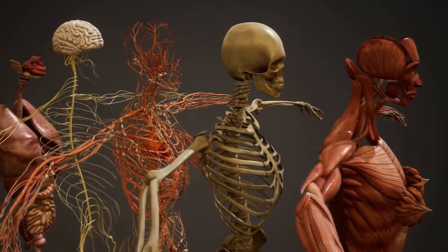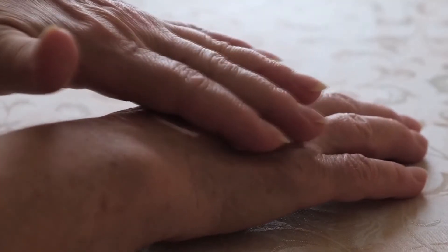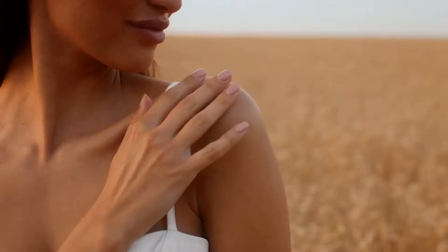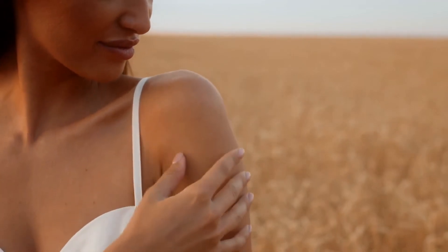Our bodies start to change as we age. The skin cell's metabolism slows down and prevents it from producing enough moisture, replacing old skin cells quickly, and producing enough elastin and collagen, which are necessary for the skin's elasticity and durability. When your skin becomes dry, that's when wrinkles begin to appear.